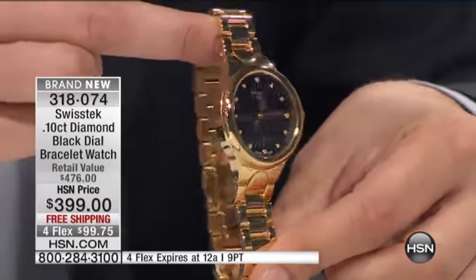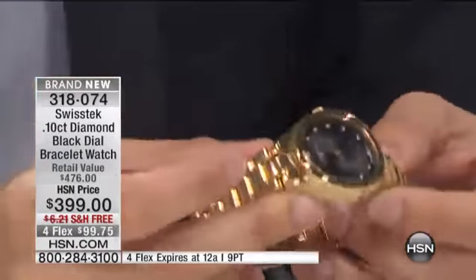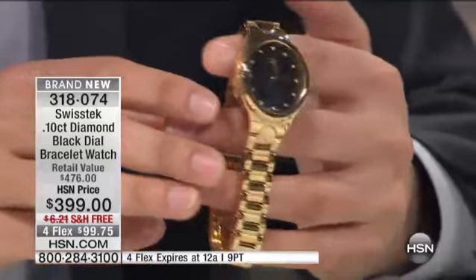This black version — that's carved? Yes, this black version here has 12 genuine diamonds. And really what I wanted to create, I thought in my mind, what kind of timepiece would I hand down to my daughter one day?